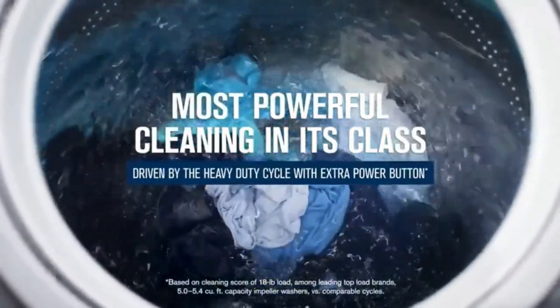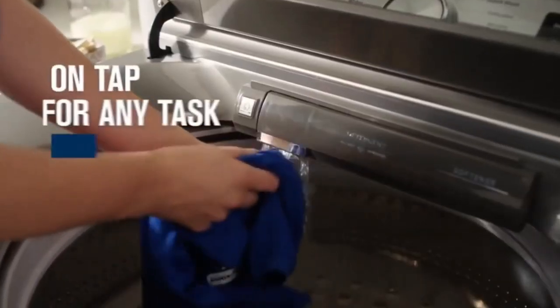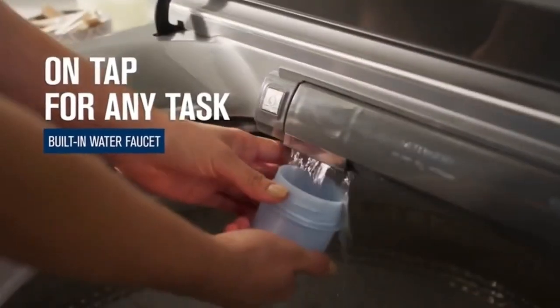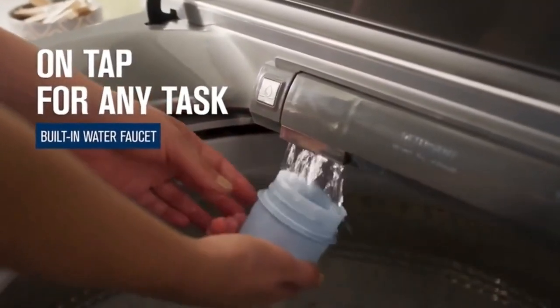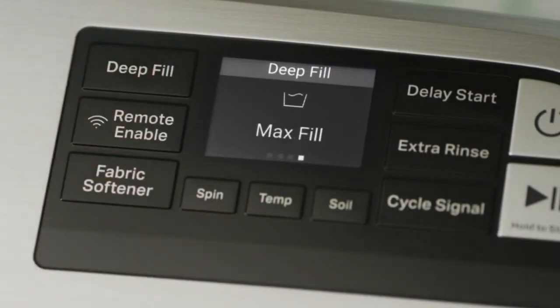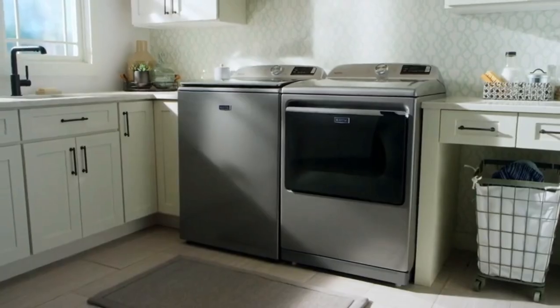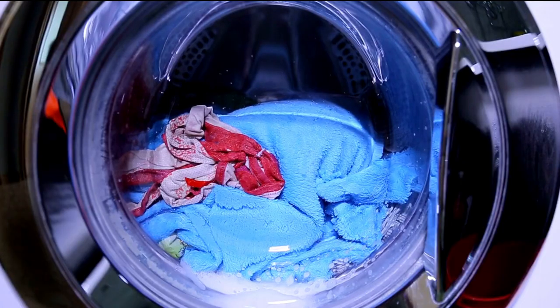Large capacity: with its 5.3 cubic foot capacity, the Maytag MVW7232HW can handle significant loads, making it perfect for families or anyone dealing with a high volume of laundry. Deep fill options: the deep fill option allows you to add extra water to the wash cycle, providing better saturation and cleaning for bulky or heavily soiled items — a helpful feature for when you need extra cleaning power.